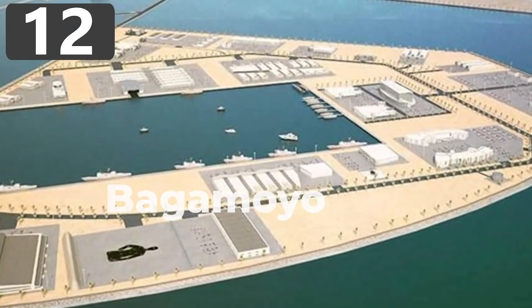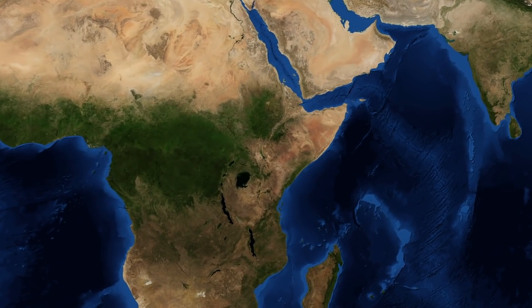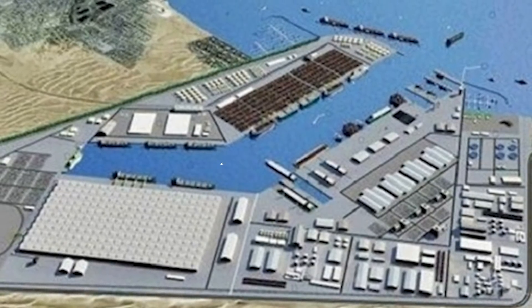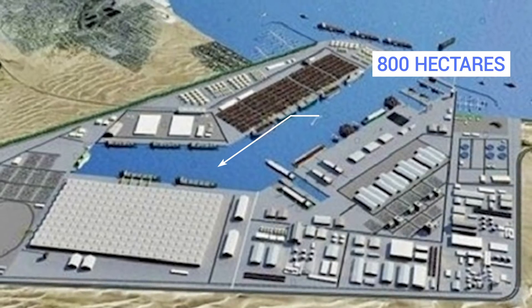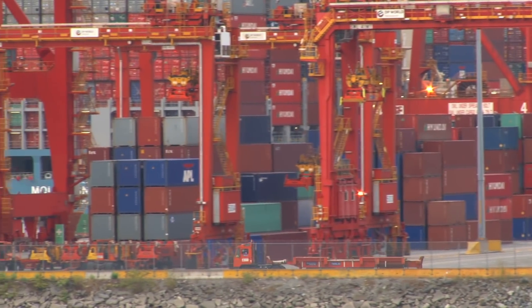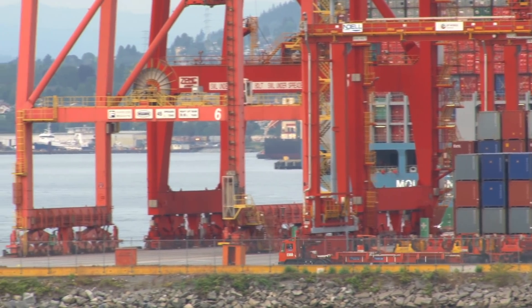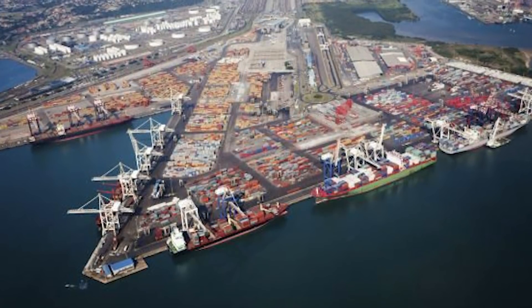Number 12: the Bangamoyo Port. With its coastline on the Indian Ocean, Tanzania is perfectly placed on oceanic trade routes around the world, and the government has embarked upon one of Africa's most ambitious construction projects. The $10 billion development began in 2018, covering an area of 800 hectares along with a further 1,700 hectares set aside for a special economic zone. It's being funded as a three-way project between Tanzania, China, and Oman, and is designed to alleviate pressure from other ports and become the main hub on the eastern coast of Africa. The economic zone is planned to attract businesses from more than 700 different industries.